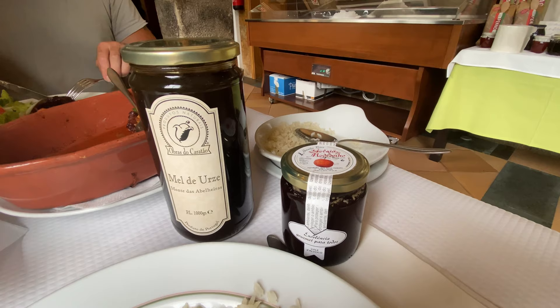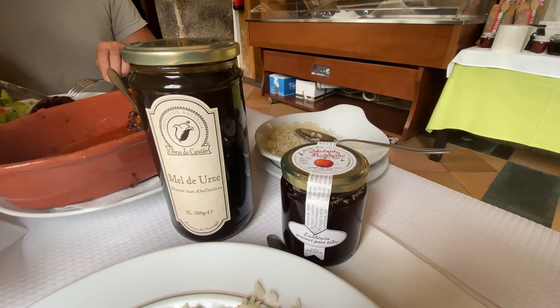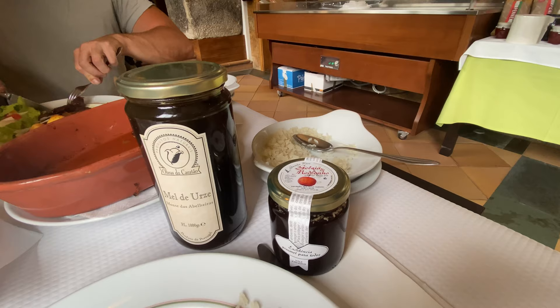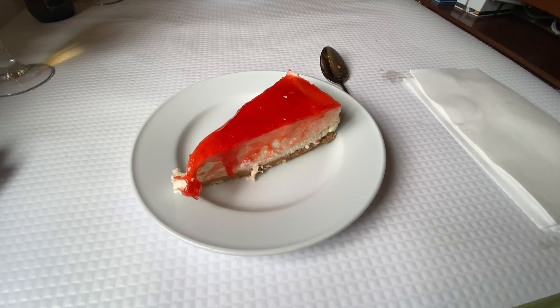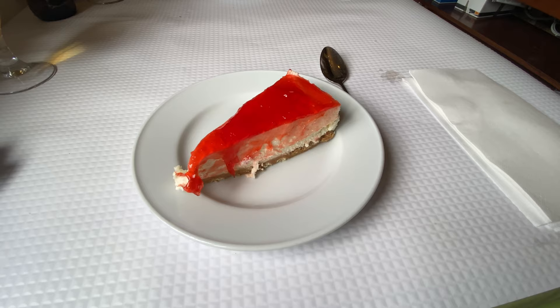During our meal we noticed the artisanal products for sale on the table next to us. We ordered some honey and a madronio jelly - that's the strawberry tree fruit plant which you make aguardente with. We thought we'd give it a try because we haven't tried it yet, not in this jam form. After a tasty starter and main, we each had a dessert.